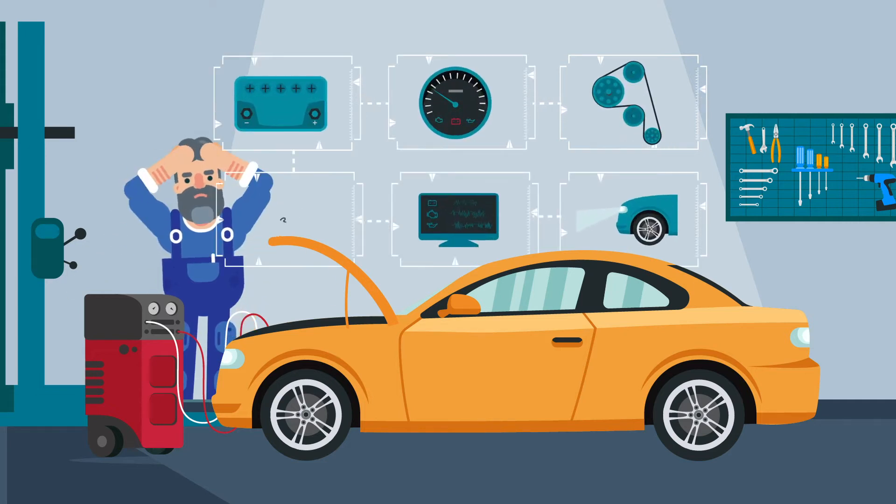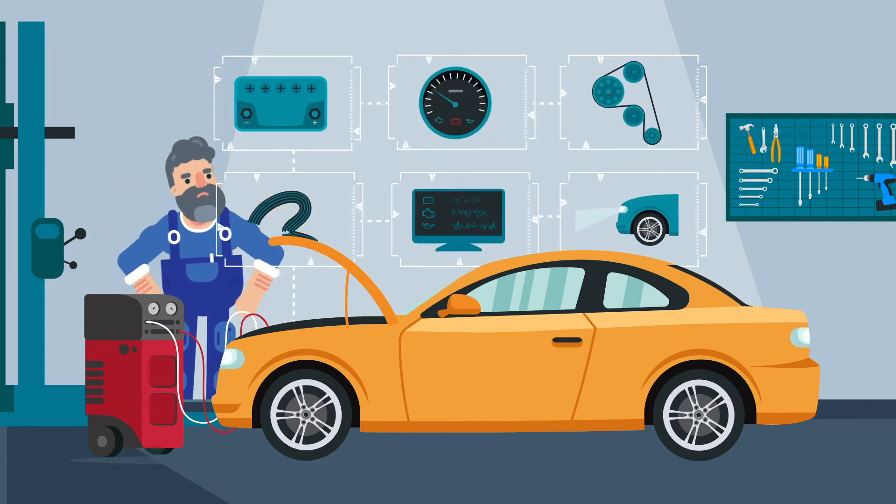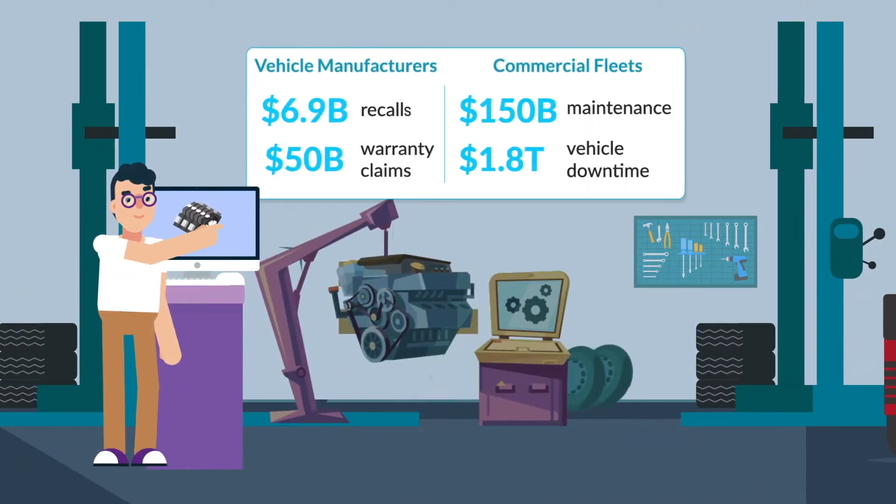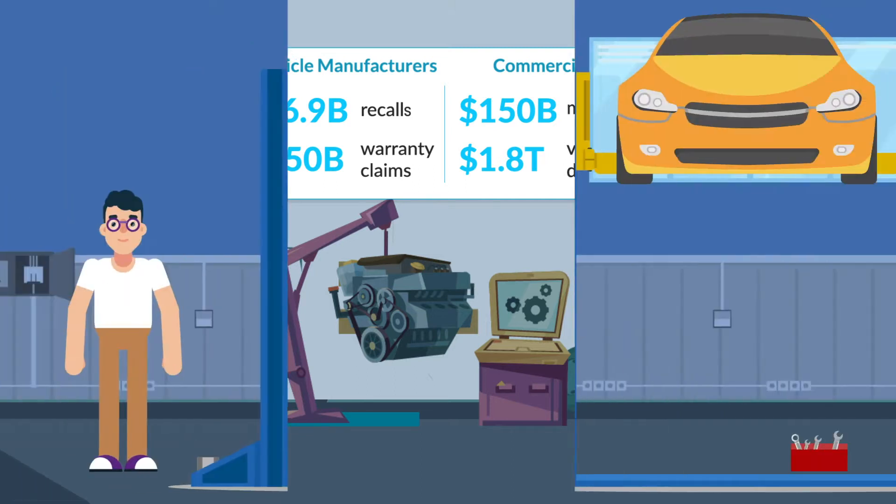Modern vehicles are complex machines that are costly to maintain and expensive to fix. Warranty claims, recalls, maintenance, and downtime costs reduce OEM and fleet profits and customer satisfaction.